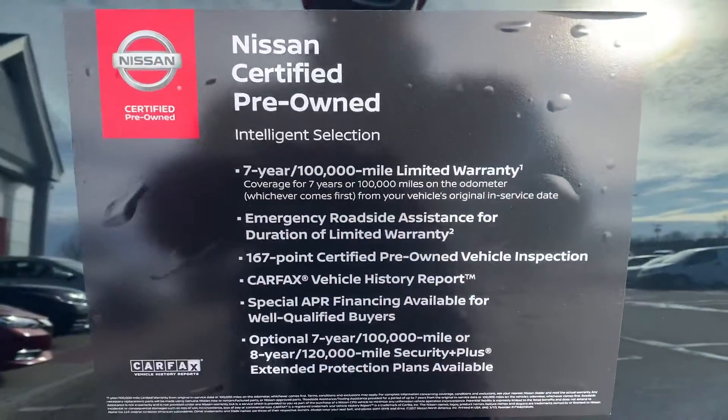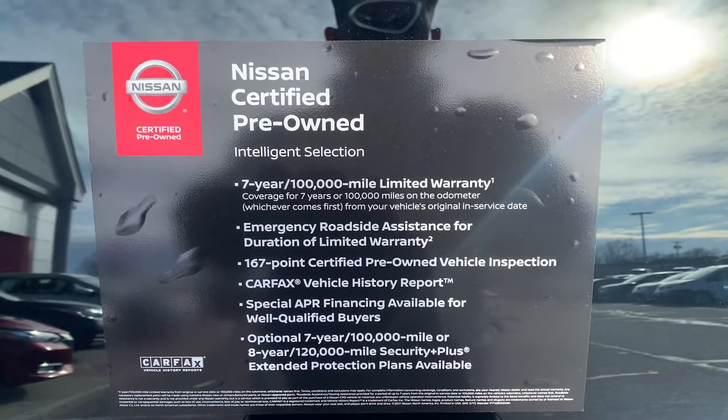It is Nissan certified pre-owned, so that's what you get with a certified pre-owned vehicle.